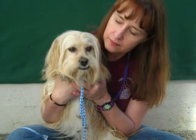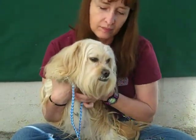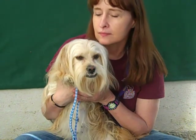Charlie, we think, is about two years old. He came into the shelter as a stray and he weighs probably around 12, 12 and a half pounds. Charlie is here at the shelter and he is available for adoption now.